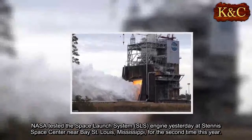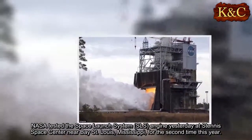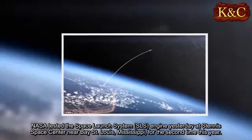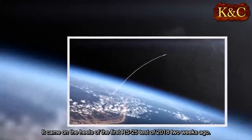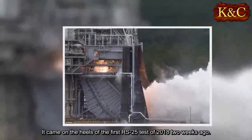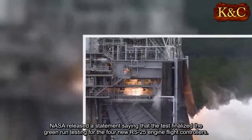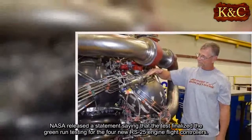NASA tested the Space Launch System engine yesterday at Stennis Space Center near Bay St. Louis, Mississippi, for the second time this year. It came on the heels of the first RS-25 test of 2018 two weeks ago. NASA released a statement saying that the test finalized the green-run testing for the four new RS-25 engine flight controllers.